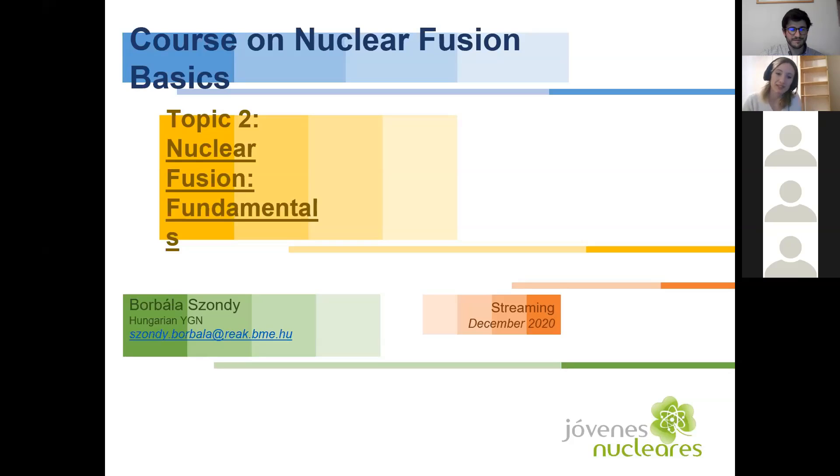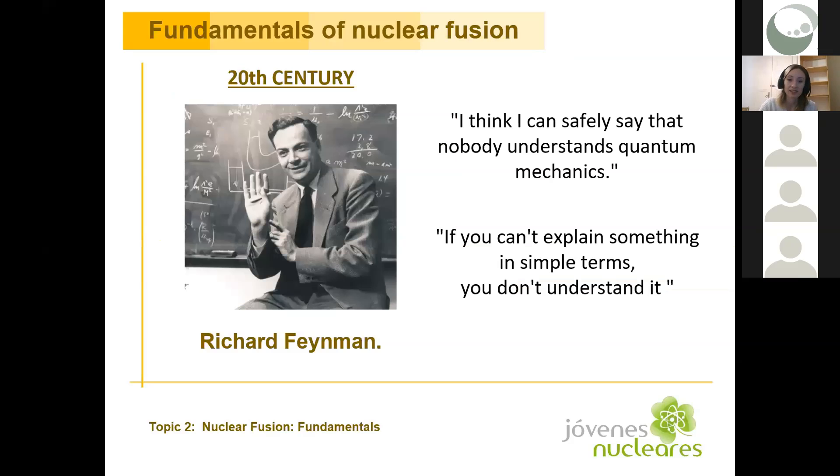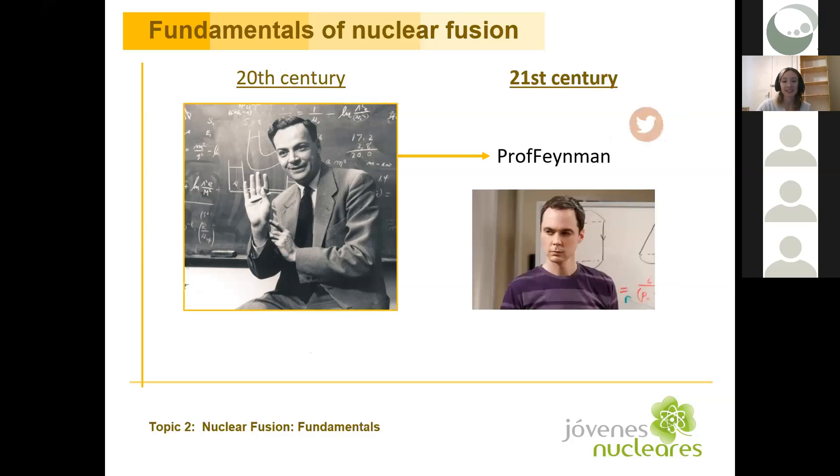Thank you very much for the introduction, and good evening to everyone. I'm also from the Hungarian Young Generation Network. I'm going to speak about the fundamentals of nuclear fusion. Referring to one of Professor Feynman's famous quotes, I won't go into details of quantum mechanics, but I will only touch on the most important principles, since he also said: if you can't explain something in simple terms, you don't understand it. So this will be my challenge for today. As the organizers dreamed it, I will use Sheldon to show you when we are simplifying the concepts.